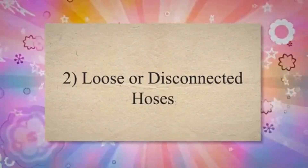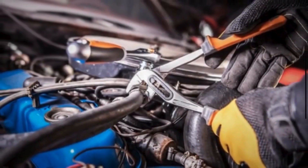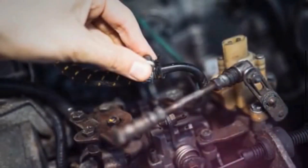2. Loose or disconnected hoses. Hoses can become disconnected or loosened from their fittings, either accidentally or due to vibrations over time. This can lead to a loss of vacuum pressure.